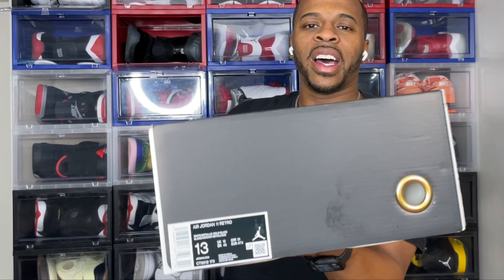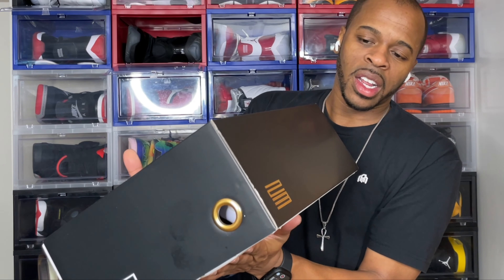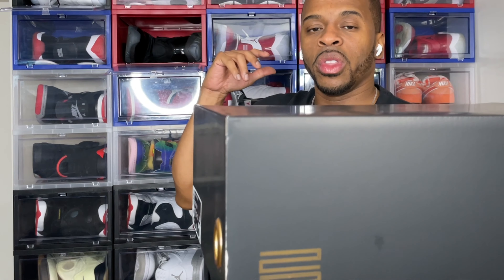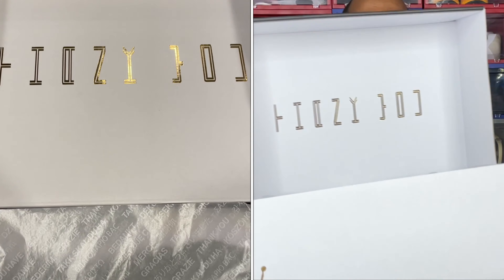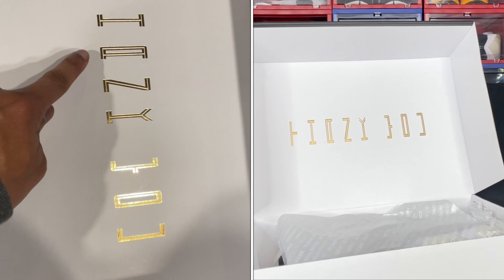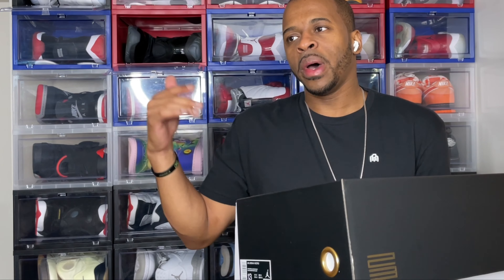The Jordan 11 Gratitude — your boy has a size 13 in the building. The execution is pretty good. You got the '23' right here as you would normally see printed on the heel of a Jordan 11, and we got the Jordan logo right here. This is not a pull-out box like we've seen in recent years; you just open up the box itself. What I like is that when you open the back panel it reads 'thank you,' and when you turn it to the side you can see it's saying 'thank you.'